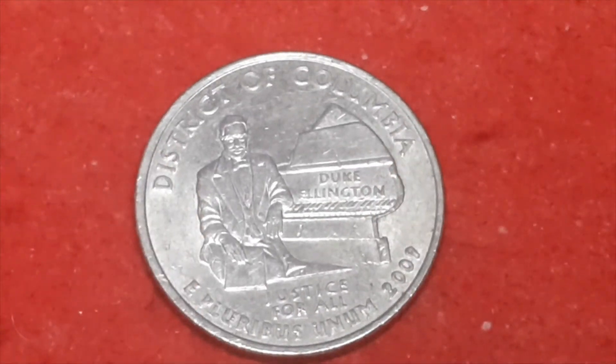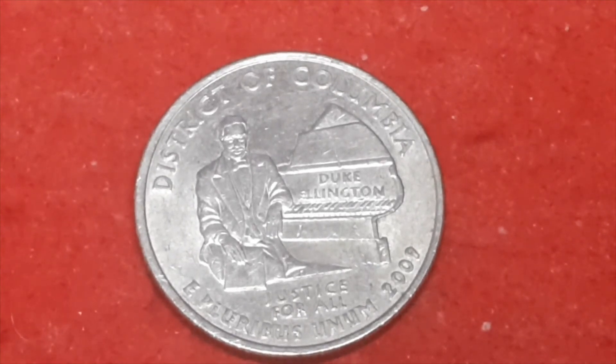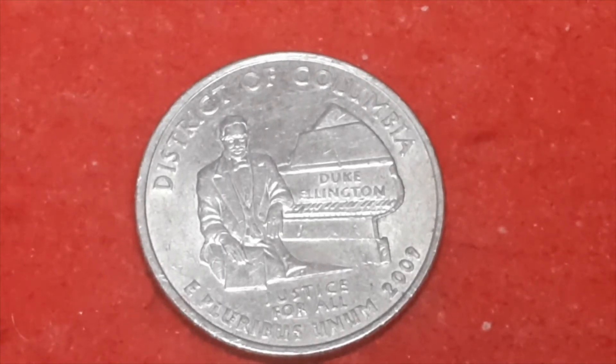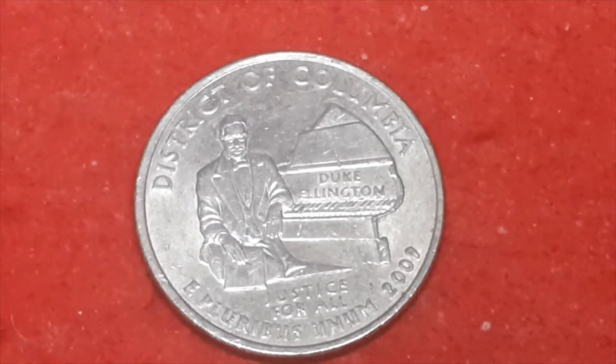What's that? District of Columbia. Yeah, District of Columbia, 2009, with the Denver mint mark, a mintage of 87,600,000.